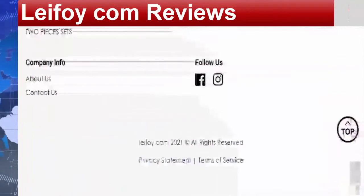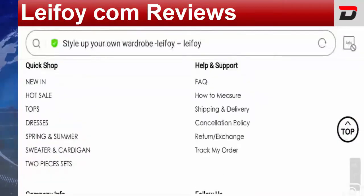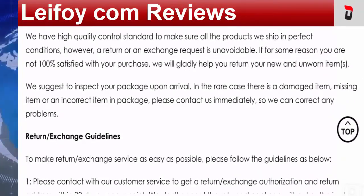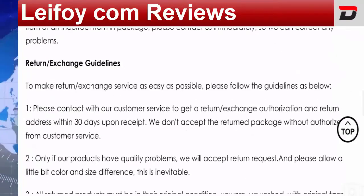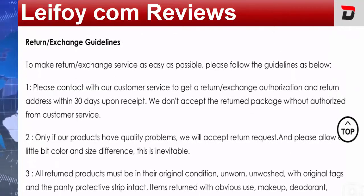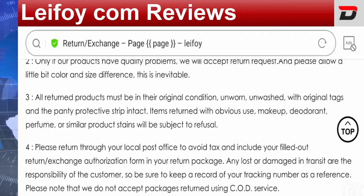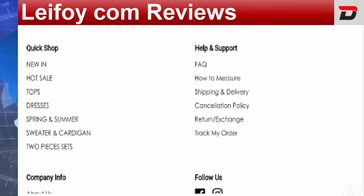Checking the return policy by visiting the return and exchange policy page, they have mentioned a 30-day return policy after receipt of the product. You need to read all the points carefully before making any online purchase.